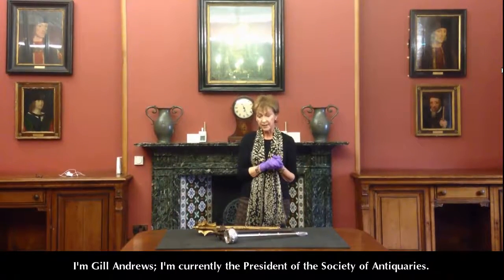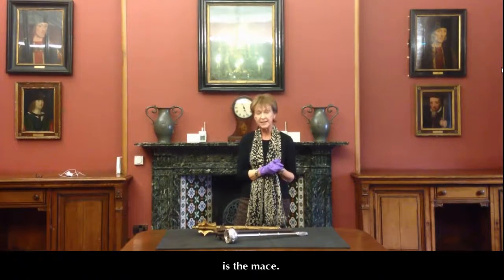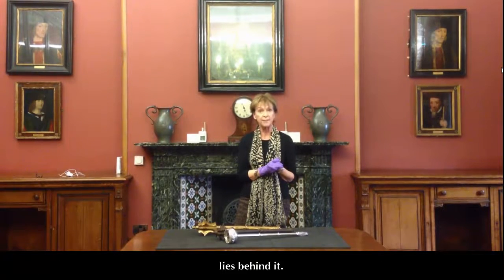I'm Jill Andrews, currently President of the Society of Antiquaries. When I was invited to explore one of the items in our collection, I decided that I'd like to look at the mace. This is something I handle every week, but something I didn't know a huge amount about. It's been really interesting discovering why we have a mace and what the history is which lies behind it.